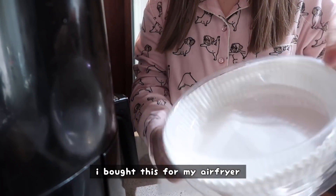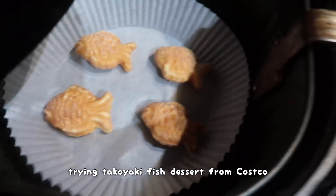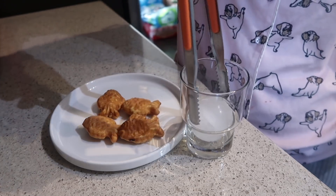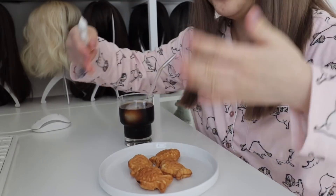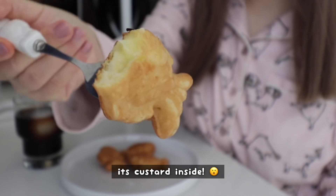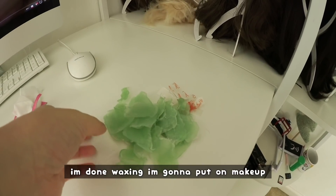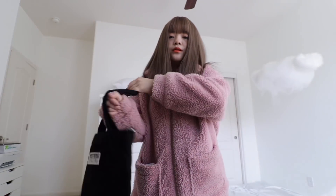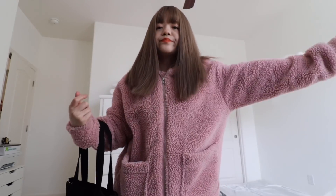I bought this for my air fryer — so it's way more comfortable. It smells so good, oh so crispy — there's custard inside! Okay, I'm done waxing. I'm going to put on makeup and then we're going to go buy my phone. I haven't worn this jacket in so long. I think I'm going to use this tote today. Sunscreen. Let's go — oh, so pretty!